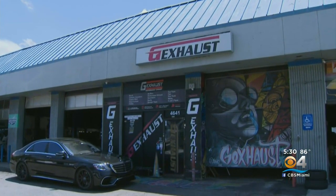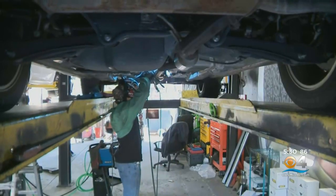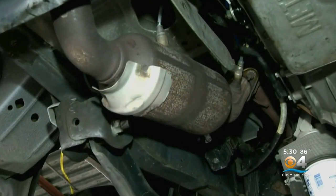Gia G's Exhaust says he gets about two stolen catalytic converters a day in his shop. Those cats, as they're called, can cost anywhere from $300 to $3,000.